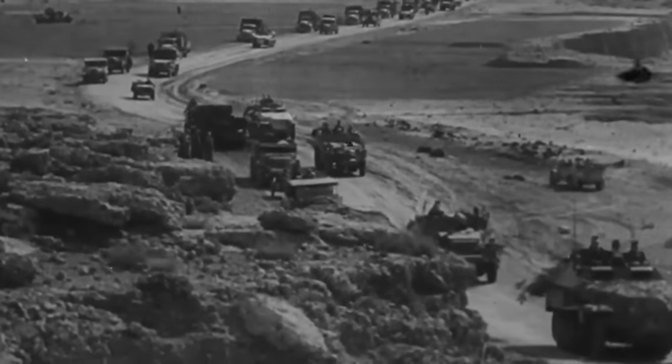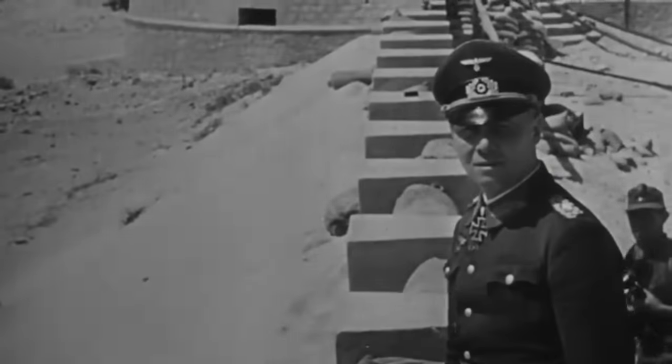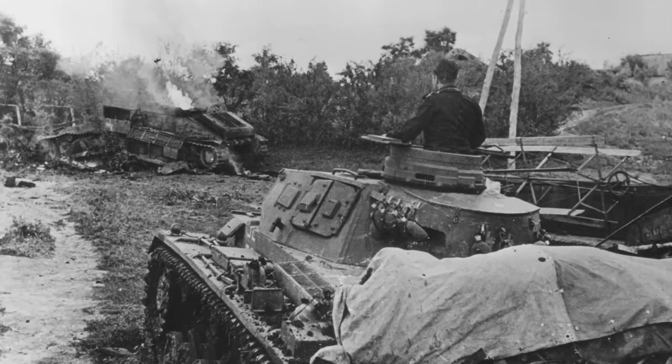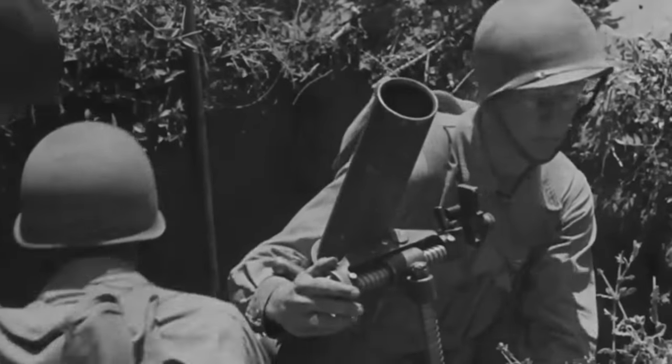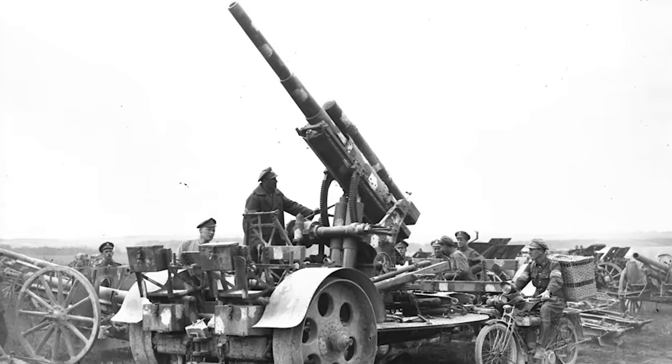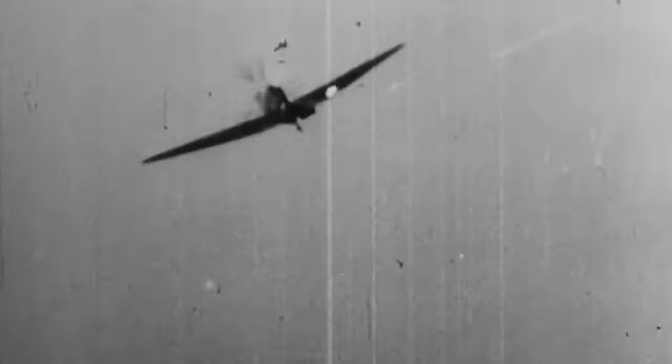Arguably, it was the African theater where the 8.8-centimeter flak truly shone. Initially, the Germans were not interested in the area, but they had to assist their Italian allies when they failed to conquer Egypt in 1940. That February, the Deutsches Afrika Korps under General Erwin Rommel arrived on the continent. The main firepower was provided by the Panzer III, armed with short 5-centimeter guns, and several Panzer IVs, supported by a contingent of the Flak Regiment. However, despite their towed anti-tank guns, the Germans were relatively vulnerable to enemy armor. As such, the Flak 8.8 was deployed as a mobile force to enhance their firepower, and due to the Luftwaffe's temporary air supremacy at the time, the guns could be allocated for various roles.